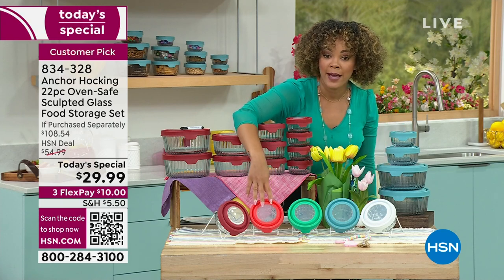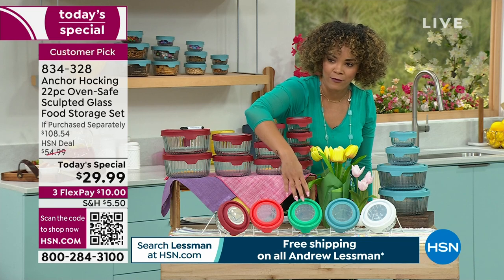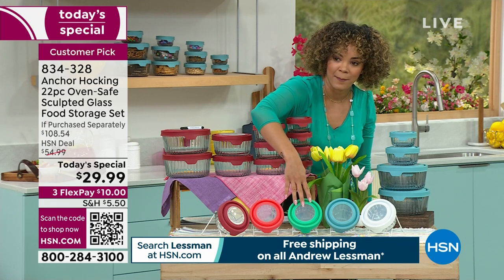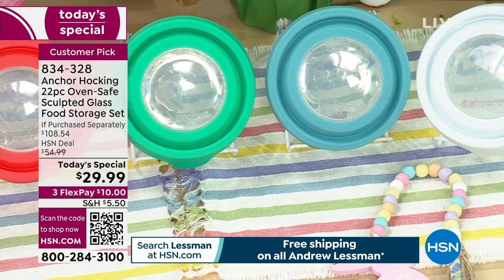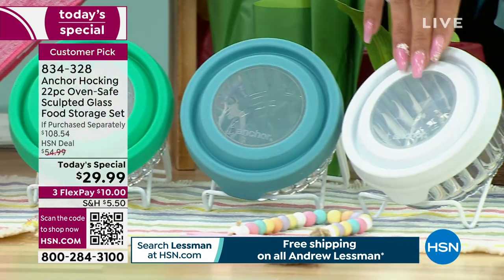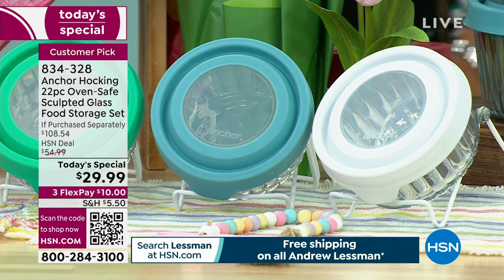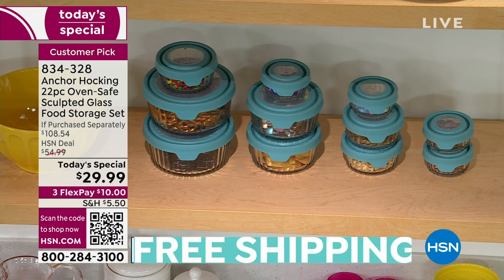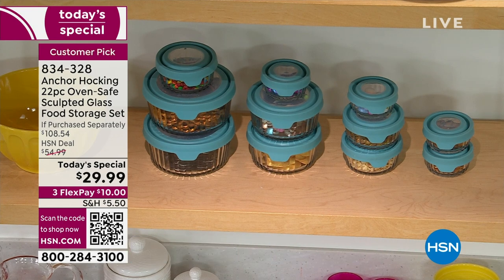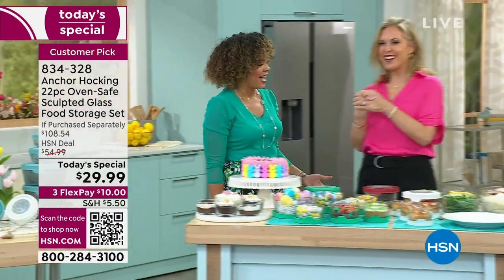Here it is in your mango option, which is really fun and fresh. We also have it in mint, and I personally own them in the mineral blue. And here it is in white. Gray sold out a couple hours ago, so I don't want you to miss out. They stack perfectly, they nest perfectly, and they have airtight lids.